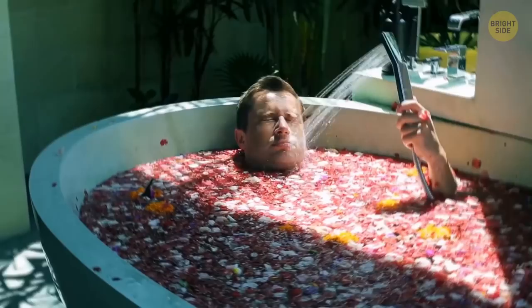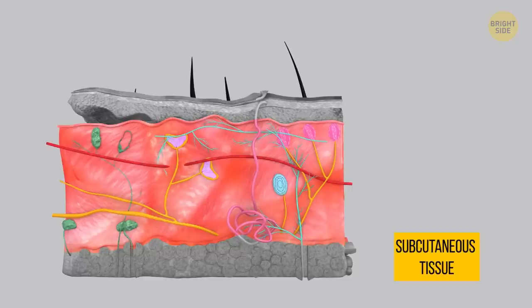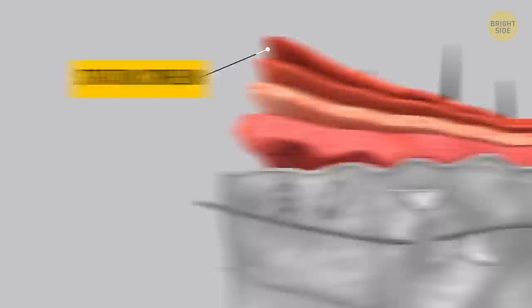When you spend time in water, your fingers and toes get wrinkly. The skin has three layers: subcutaneous tissue, dermis with blood vessels and nerves, and the epidermis on top. The epidermis is made up of four layers, and the very top one — the stratum corneum — is what you see when you look at your skin. It has dead keratin cells that are constantly shed and protect your body from the environment.